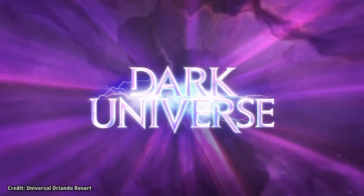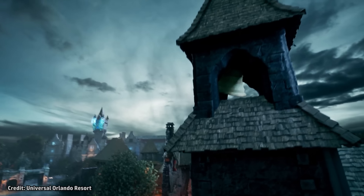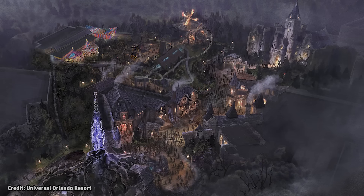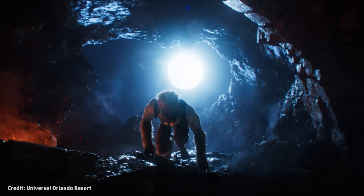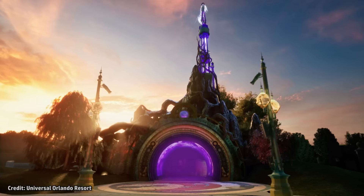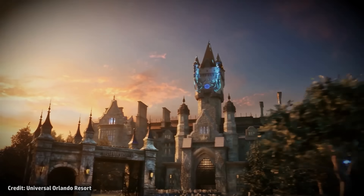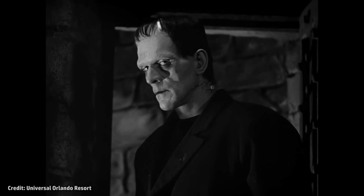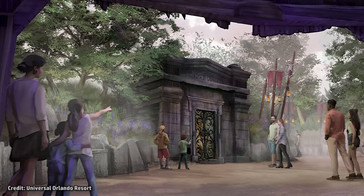One of the five worlds of Epic Universe, Dark Universe is an original land that will blend characters from the classic Universal Monsters films with new characters and settings. This land is being touted as a first-of-its-kind theme park environment that offers family-friendly fun while also pushing the boundaries on intensity in a way that only Universal could achieve. The portal into Dark Universe features an electrical coil on top, said to be harnessing the energy for the village of Darkmoor. This electricity can be seen pulsing throughout the village, leading to the Tower of Frankenstein Manor. Darkmoor was created as a way to tie all of the Universal Monsters' stories together in one place, and this location is set within present day.